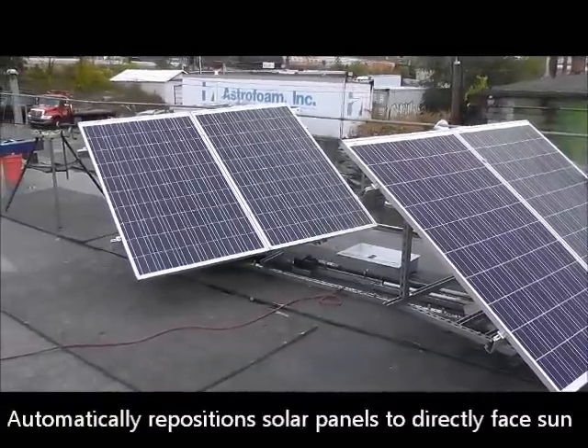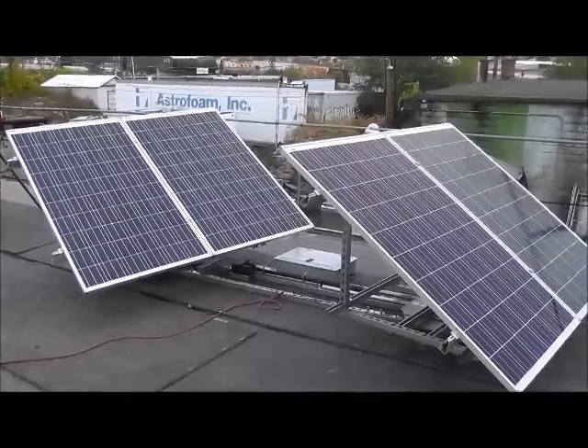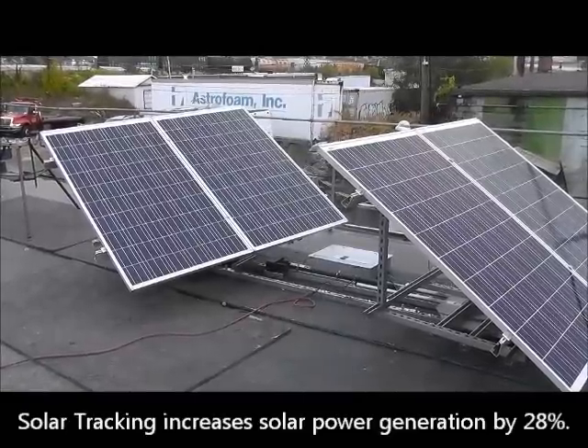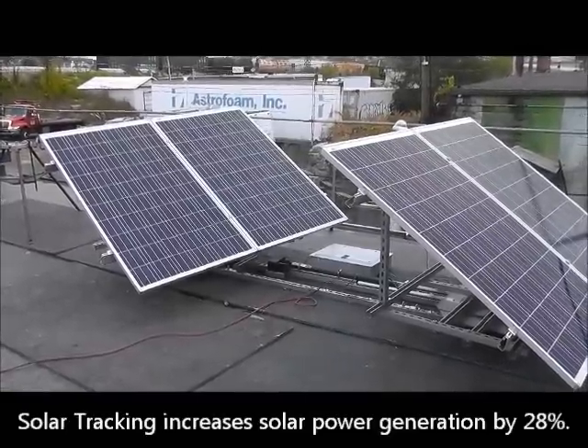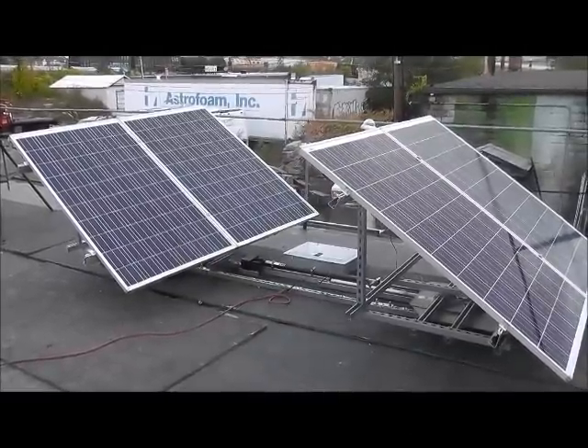As the sun travels from east to west in the sky, the panels will continually adjust to face directly at the sun's rays. By doing that, you can increase the solar power generation by 28% as compared to panels that do not have a tracking mechanism.